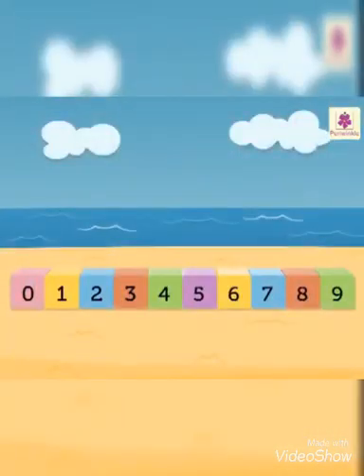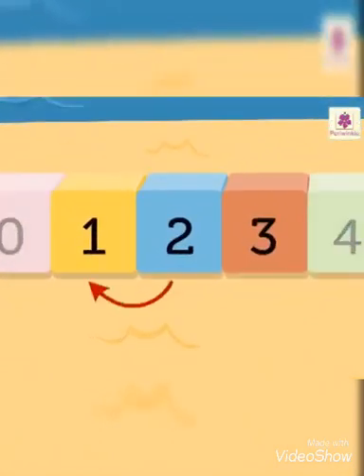Look at the numbers. What comes before two? One. What comes after two? Three. So we can say that one comes before two, and three comes after two.